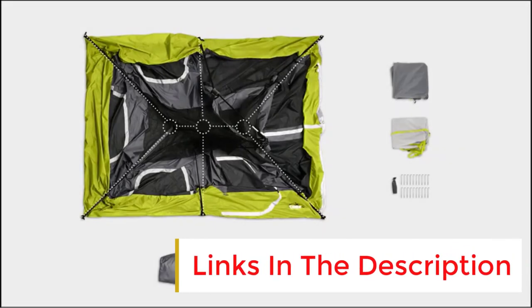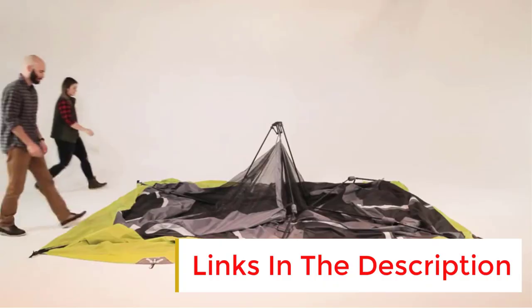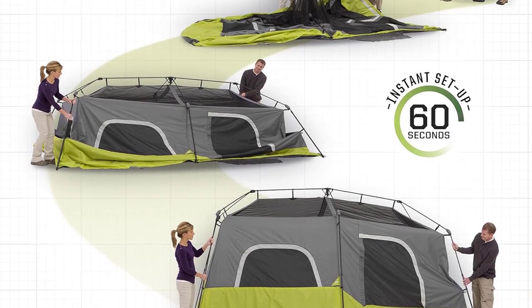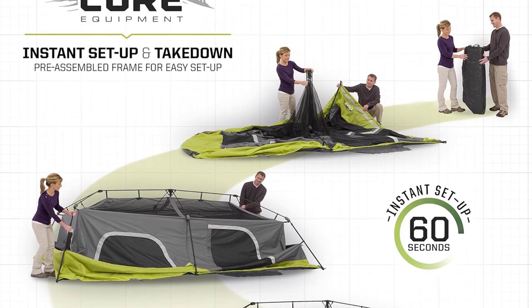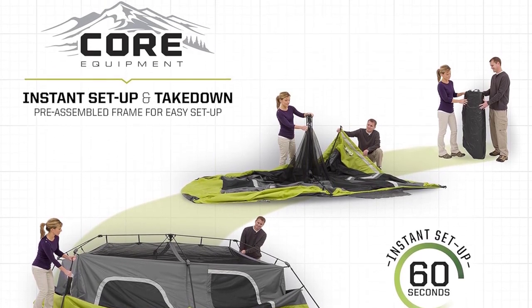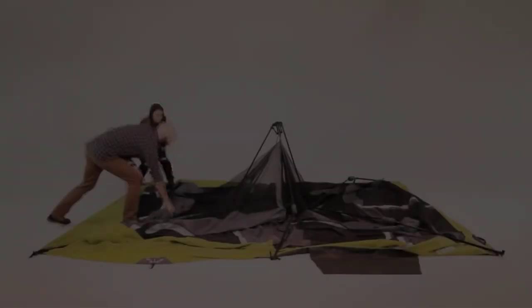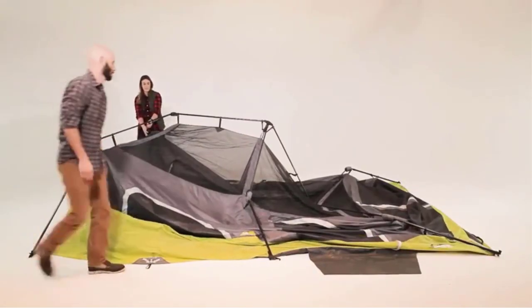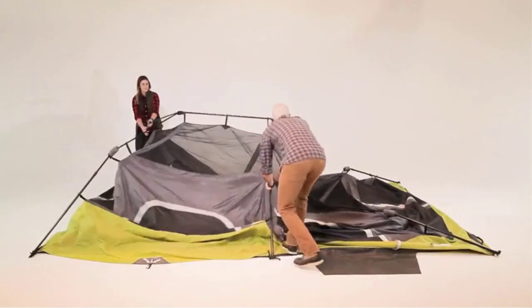The room divider is a welcome feature if you feel the need to create a child-friendly zone. There's also an electrical cord access port which can be fully closed when not in use. The easy-pitching tent also features a removable rainfly perfect for stargazing at night.